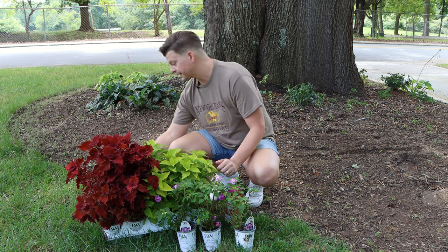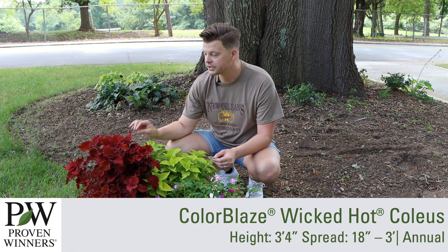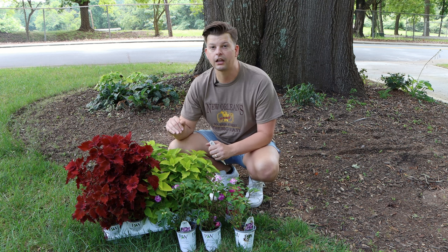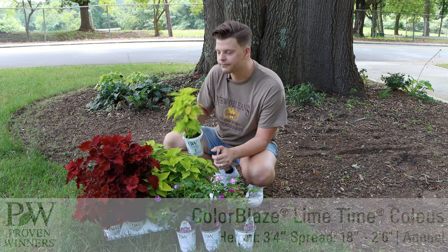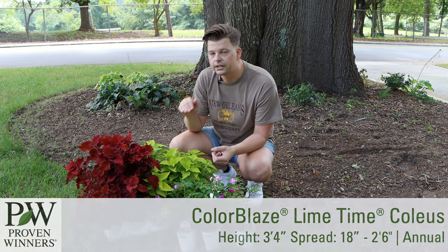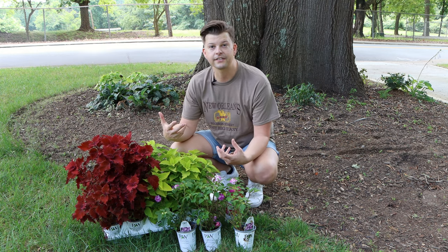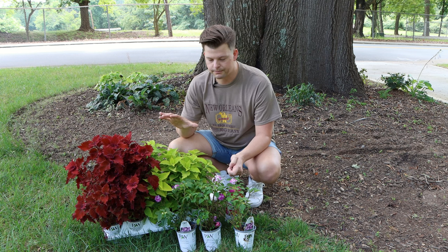I've got beautiful Color Blaze coleus here. The red one is the Color Blaze Wicked Hot coleus — it's going to go 24 to 40 inches, gets really big and shrub-like, and as long as we get a lot of water these are going to do beautifully. The other one I've got is the Limetime coleus, which has that beautiful chartreuse color. These can do sun or shade, but the Limetime will give us deeper color — a little brighter in the sun, a little deeper green in the shade. Both will get really big and look beautiful.